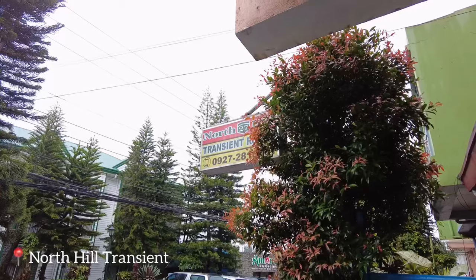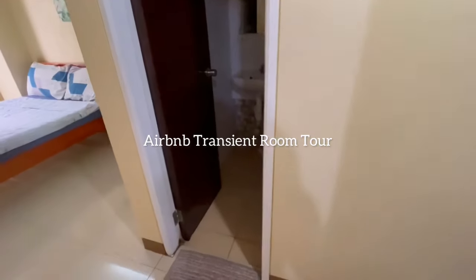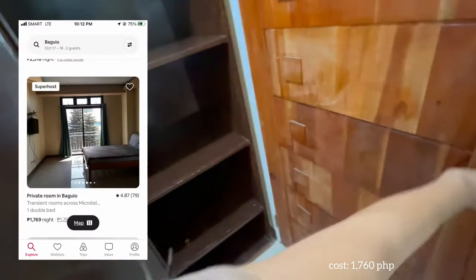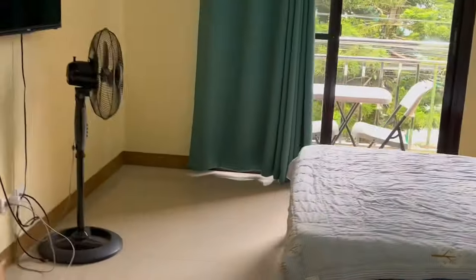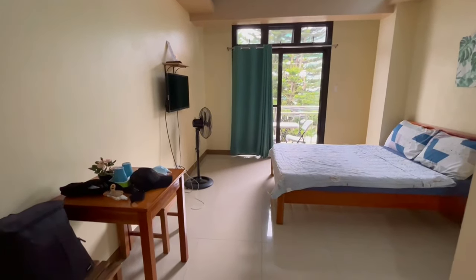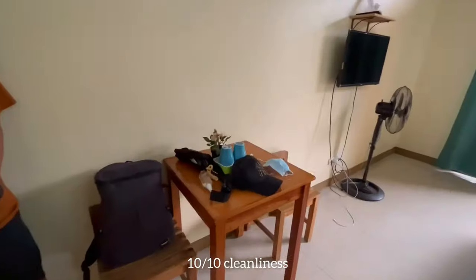So this is where we stayed for three days — here's the room tour. Coming in, there are lamps, a cabinet, and this is the washroom and bathroom. And this is the bedroom where the magic happens! It's super cozy. There's my mug.